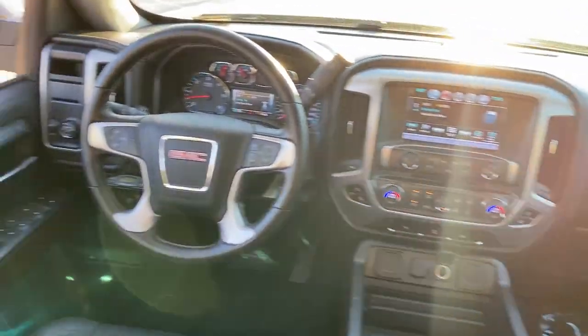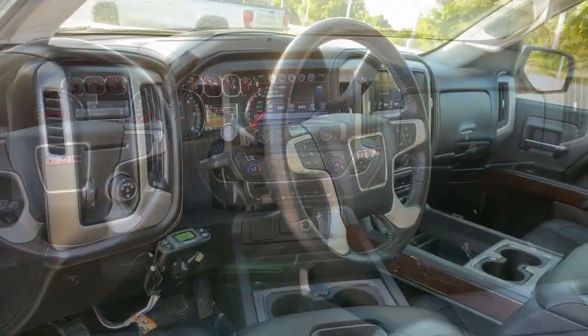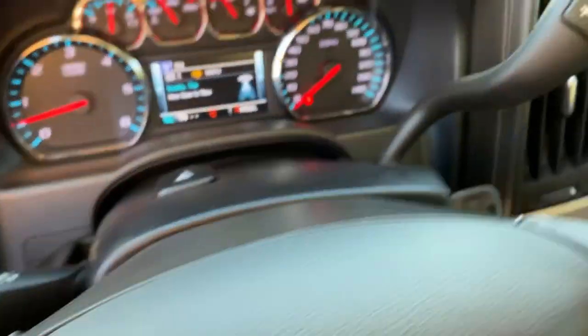Heated driver's seat, keyless entry, fog lamps, remote engine start, premium sound system, power passenger seat, satellite radio, heated mirrors, backup camera, aluminum wheels.